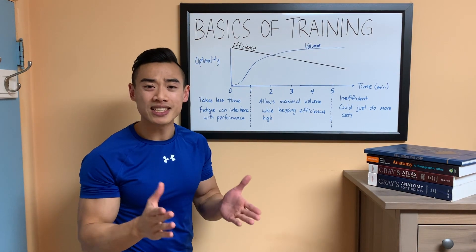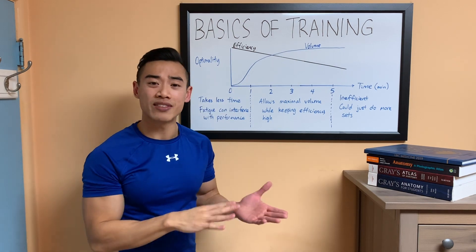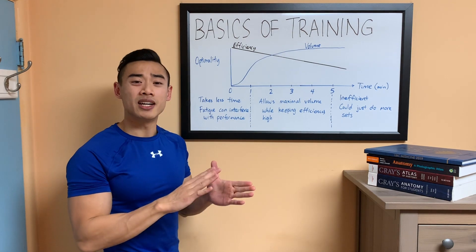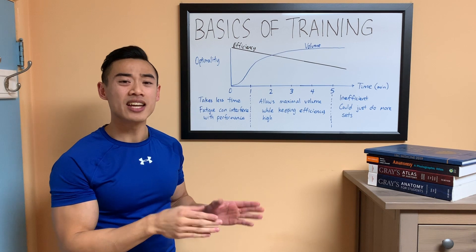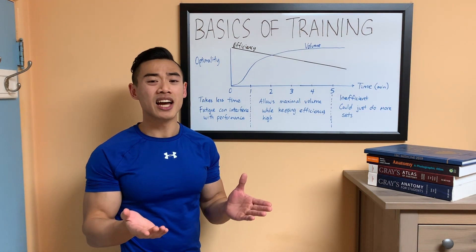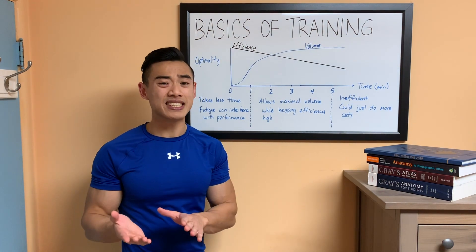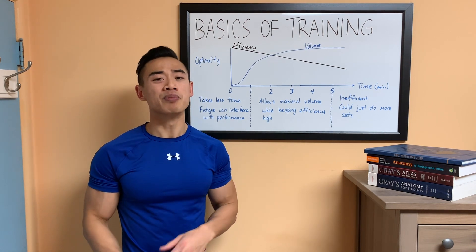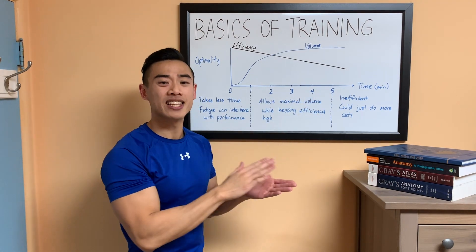If you're resting for less than a minute between sets, you're pretty efficient and saving time, however you're going to lose some volume. Fatigue will impair your ability to perform well on the next set — you won't be able to get as many reps or lift as much weight. For example, imagine doing a heavy set of five on the deadlift, resting only a minute, and trying to repeat that set — you'll get far fewer reps.